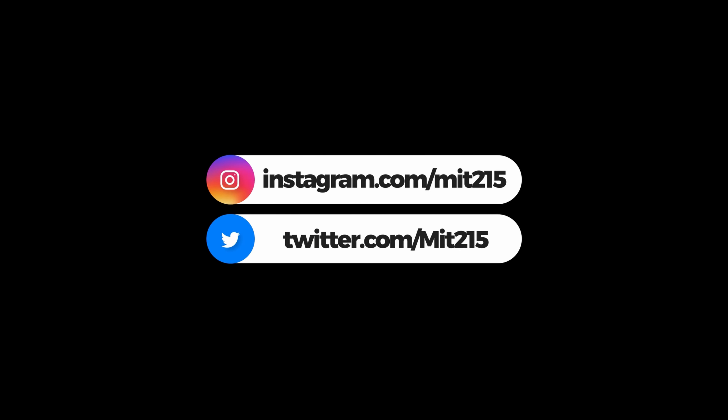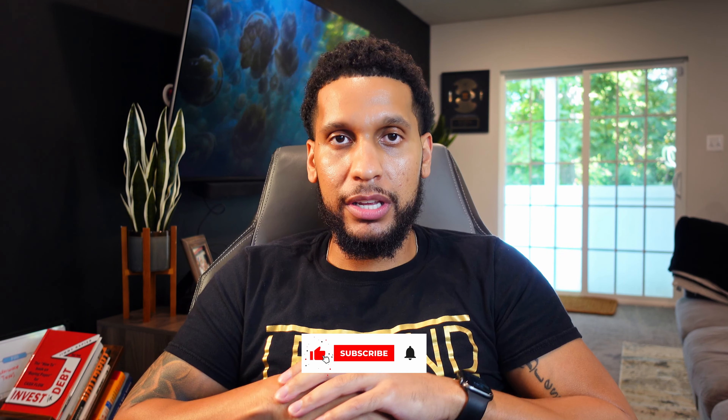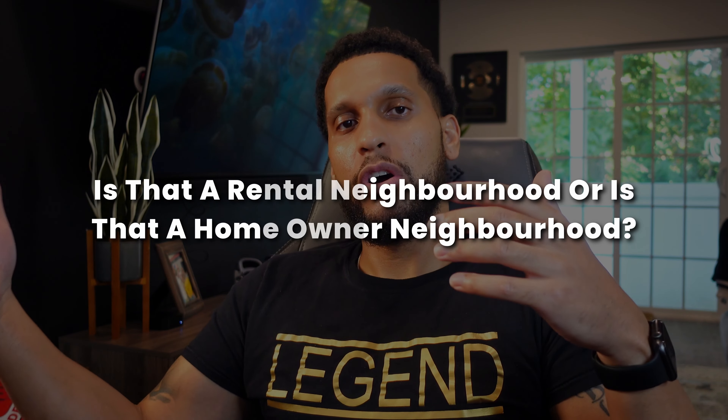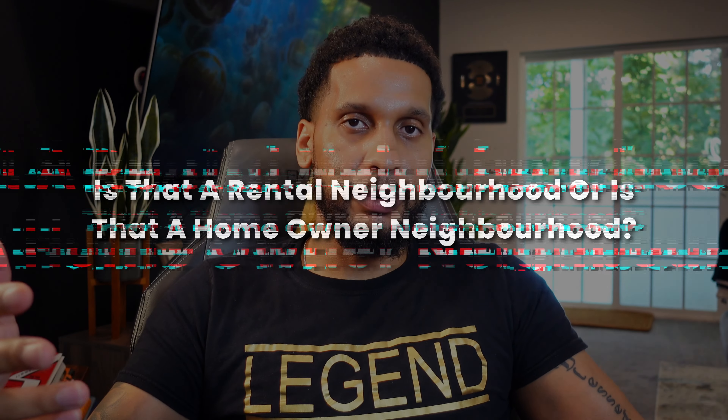When you're a wholesaler in real estate remotely, the way I teach is before you start evaluating a property and trying to come up with your numbers, an estimate, an offer, a repair estimate, it's crucial to understand: is the neighborhood in which the property is located a rental neighborhood or is that a homeowner neighborhood? This is the first thing I like to determine when I'm about to submit an offer to a seller for a property.